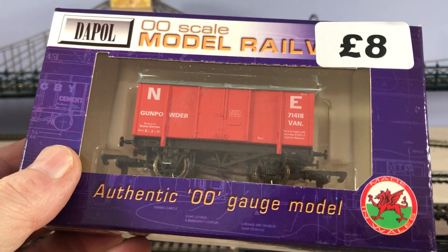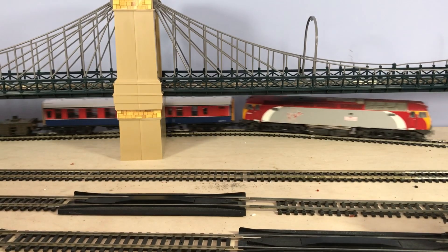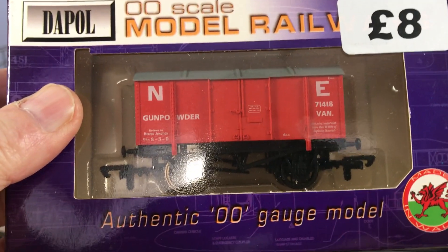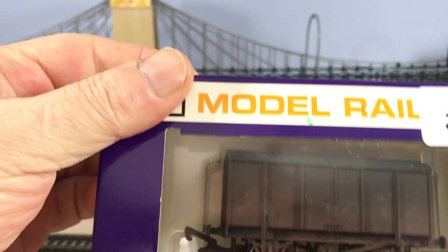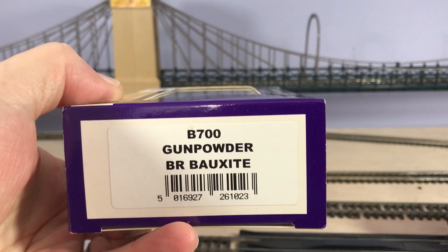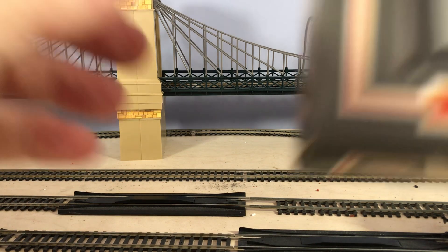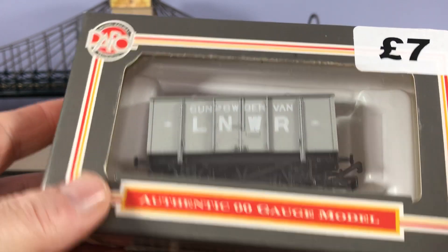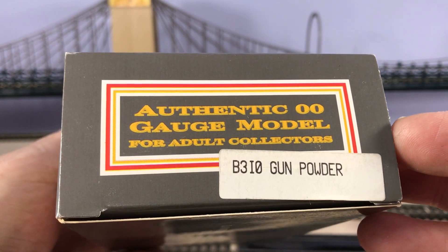That's a nice coloured one — I've not seen that one before. An old Feaston gunpowder. There's another one, exactly the same. There's a bauxite one — Gunpowder BR Bauxite. And the last one of these, you'll be pleased to know — LNWR gunpowder van. And as I say, these are all Dapol remainder stock, ones they couldn't shift from their warehouse.